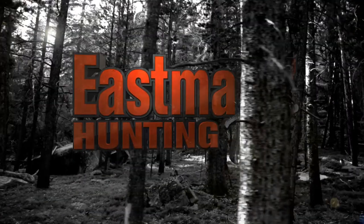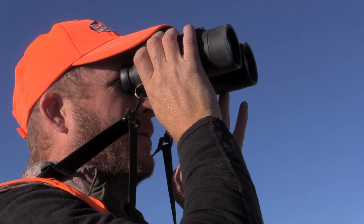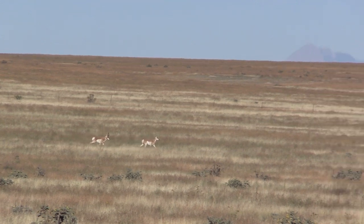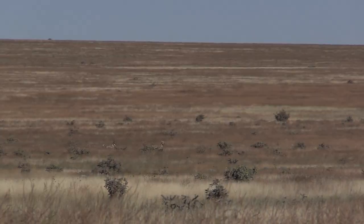And while I was all devastated, John's filming and he goes, 'I think he's coming back.' And I look up. In an incredible turn of events, almost two hours later, the buck and his doe work their way back down the draw and right back to within rifle range, giving me a much-needed second chance at this monster.